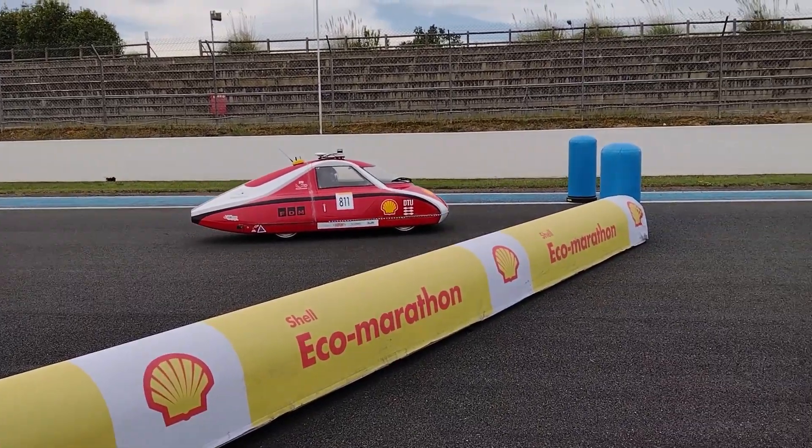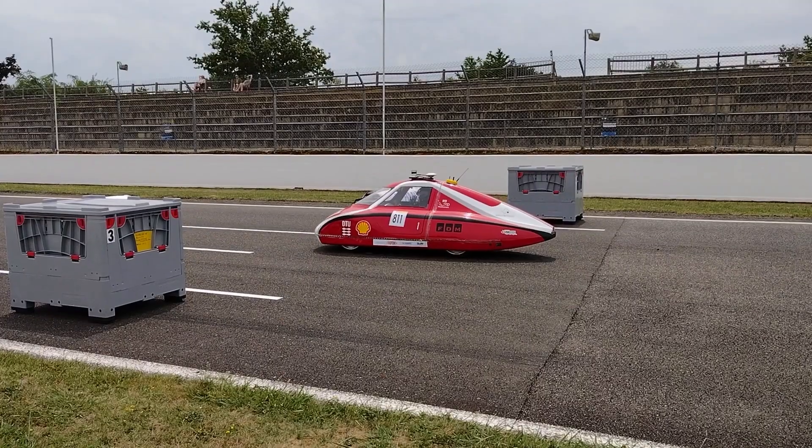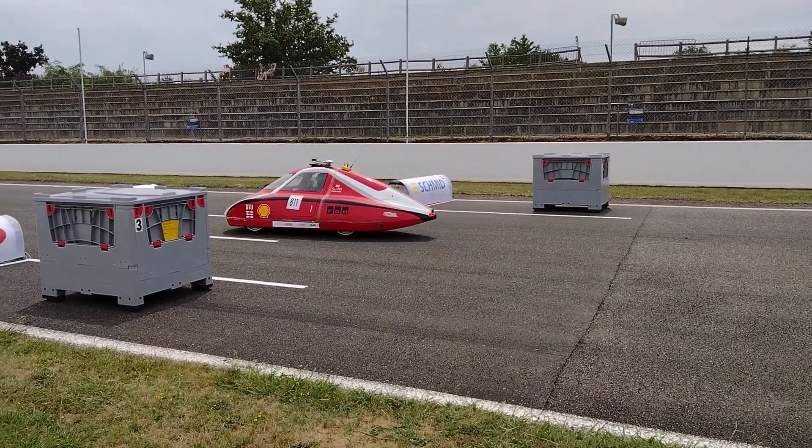In a controlled environment, like a racetrack, it can avoid obstacles on the road and it can detect parking spots and park inside of them.